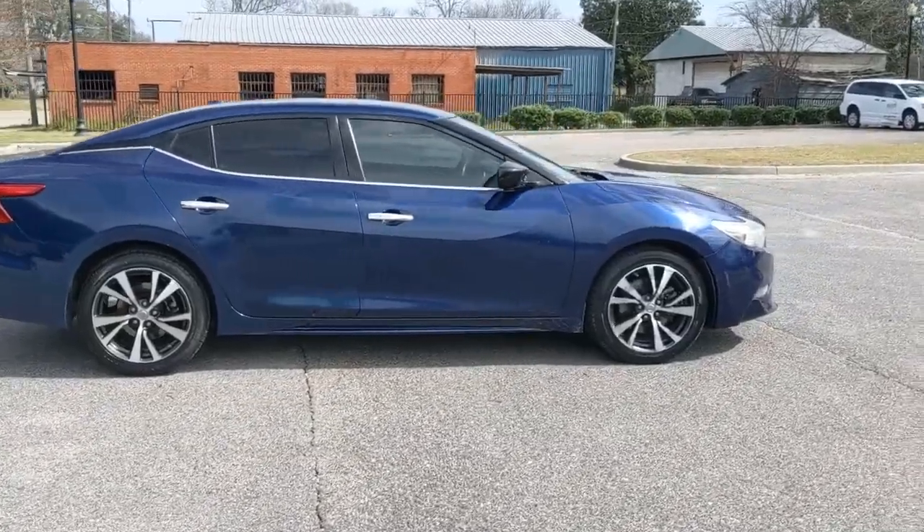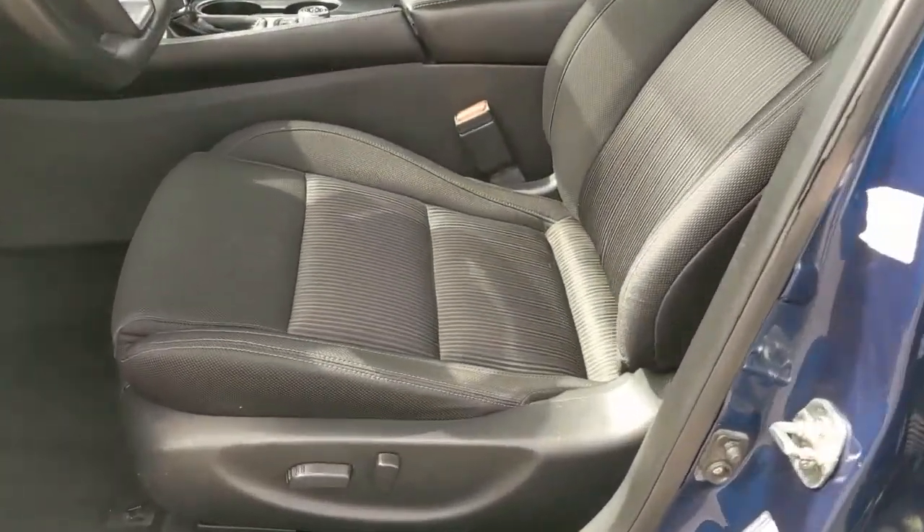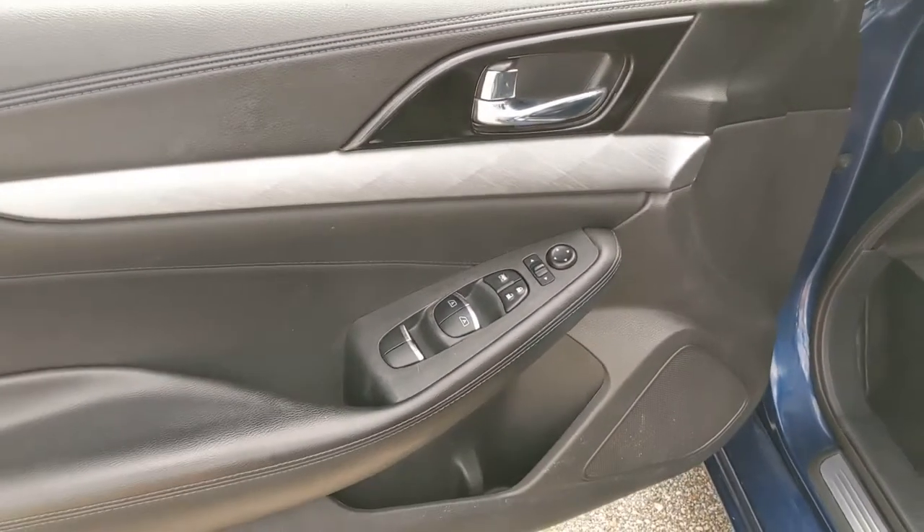Navigation system, keyless entry, keyless start, traction control, daytime running lights, power windows, cruise control, AM-FM stereo, power door locks, power steering.